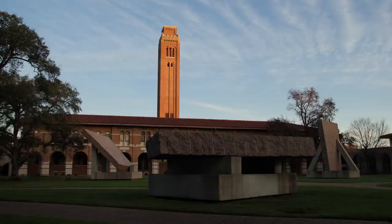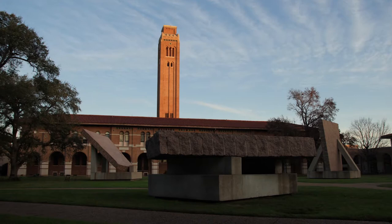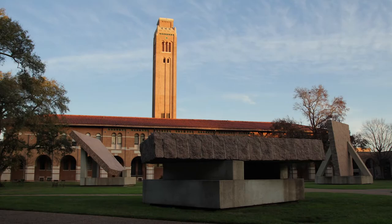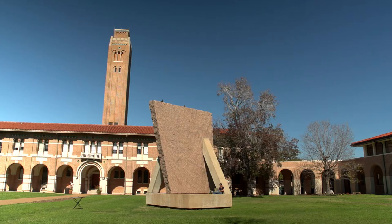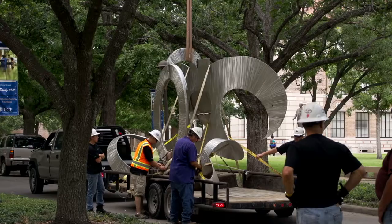We're installing a major work by the American sculptor Mark de Suvereaux, which is an incredible addition to the Rice collection. It's interesting because years ago, across the road you may note the work by Michael Heiser, which was installed in the early 80s. At that time Mark de Suvereaux was one of the artists being considered for that site. So Mark thinks it's very fitting that now he's going across from the Michael Heiser.